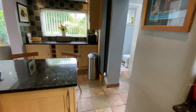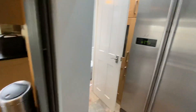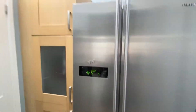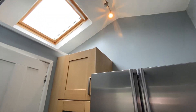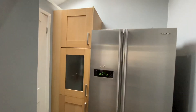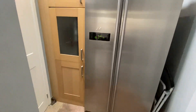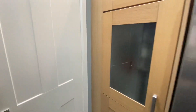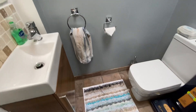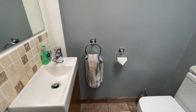We also have the added benefit of a utility space here, which was added about five years ago. We've got a skylight there, space for a fridge freezer unit and some extra storage — but what it has also created is a really handy downstairs WC as well.